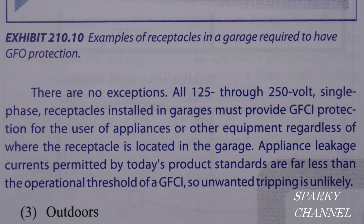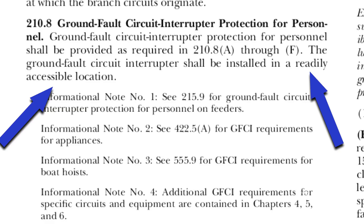The paragraph is talking about GFCIs in a garage, and it says there are no exceptions. All 125- through 250-volt single-phase receptacles installed in garages must provide GFCI protection for the user of appliances or other equipment, regardless of where the receptacle is located in the garage.